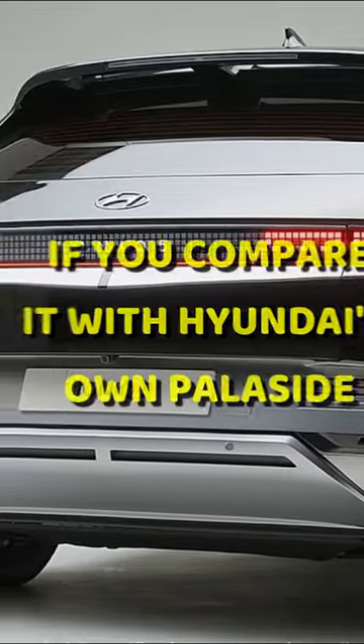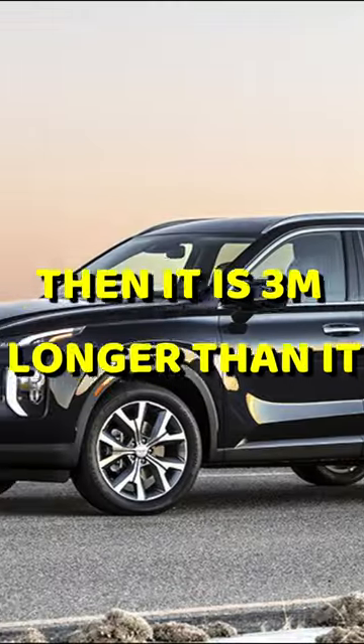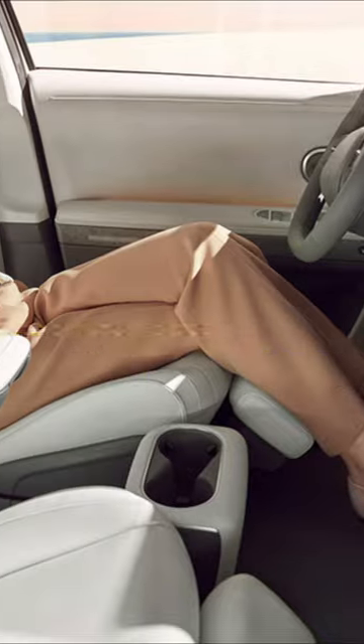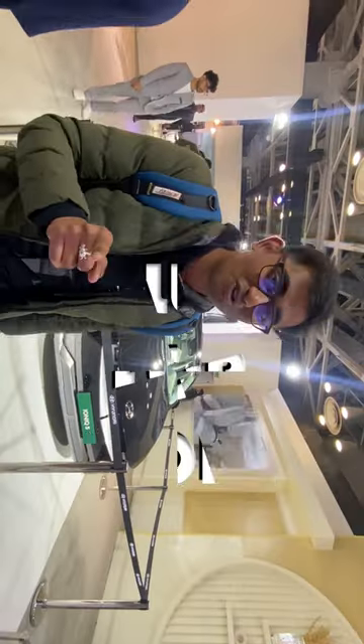Number three: size and comfort. The Ioniq 5 is 182 inches in length and 74 inches in width. Comparing it with Hyundai's own Palisade, it is three meters longer. The focus of this car is on comfort, and the most powerful variant has 320 horsepower. Follow for more car content like this.